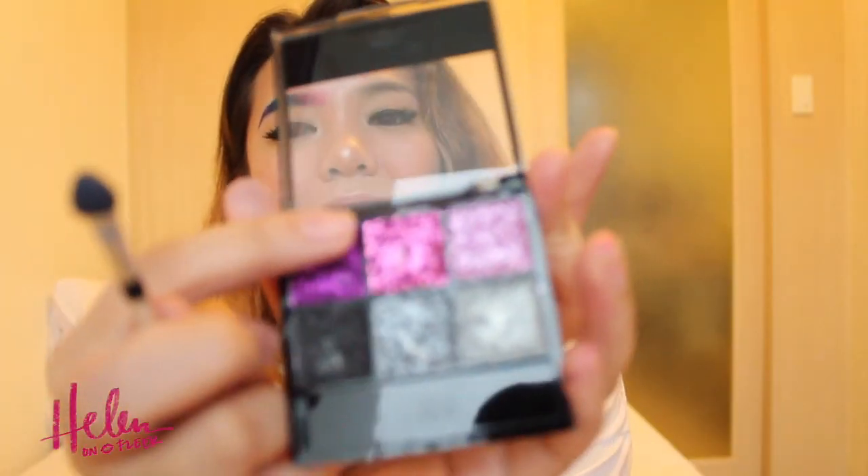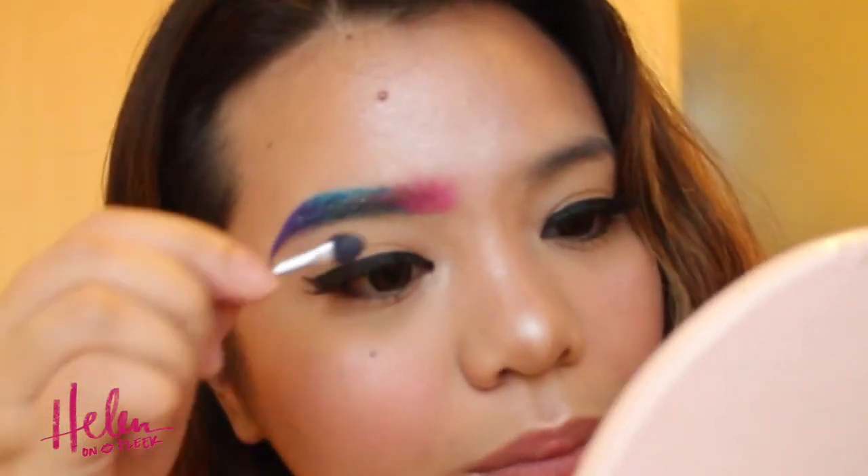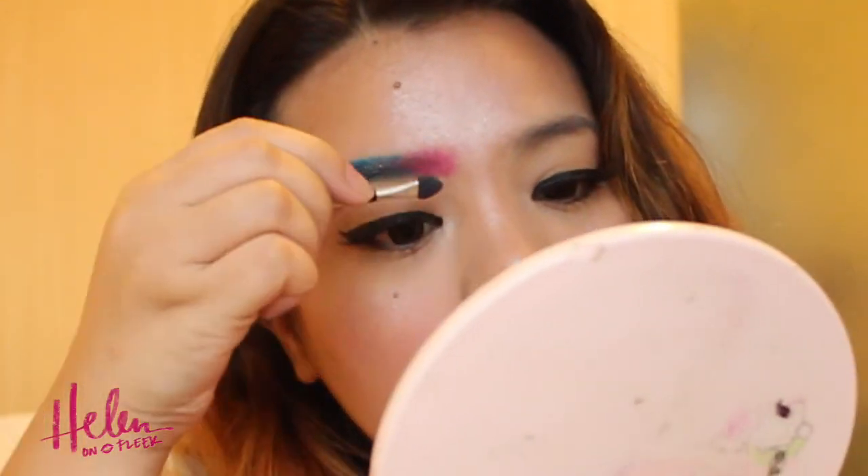Let's also add some pink glitter if you'd like. I'll do the other brow now and show you guys the result after. So here are our glitter galaxy brows!